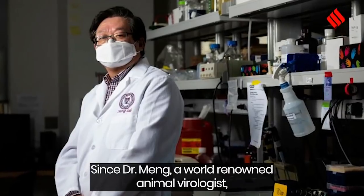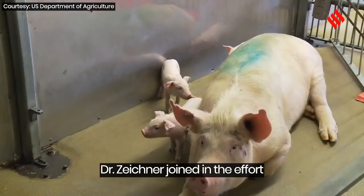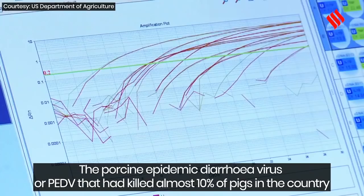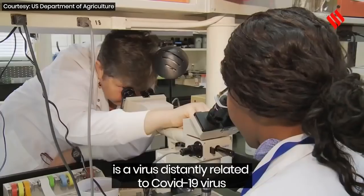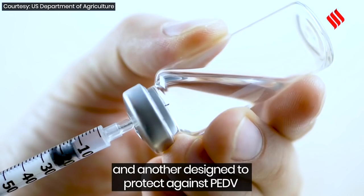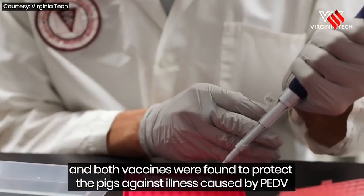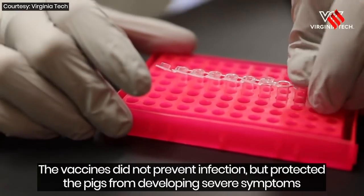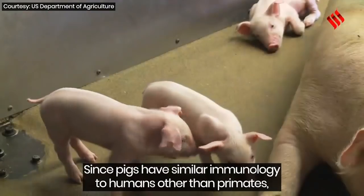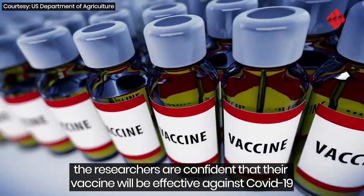Since Dr. Meng, a world-renowned animal virologist, was already developing a vaccine for a coronavirus that affected pig herds in the U.S., Dr. Zeichner joined the effort. The porcine epidemic diarrhea virus, or PEDV, had killed almost 10% of pigs in the country and is a virus distantly related to COVID-19. The scientists made two vaccines — one against COVID-19 and one against PEDV — and both were found to protect pigs against illness caused by PEDV. The vaccines did not prevent infection but protected pigs from severe symptoms and aided a vigorous immune response. Since pigs have similar immunology to humans other than primates, the researchers are confident their vaccine will be effective against COVID-19.